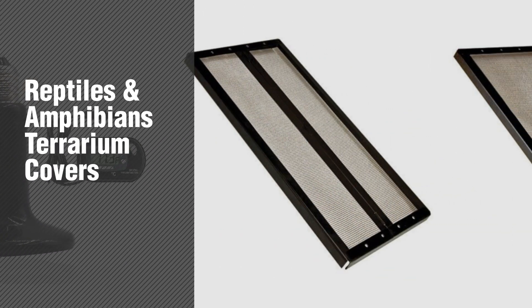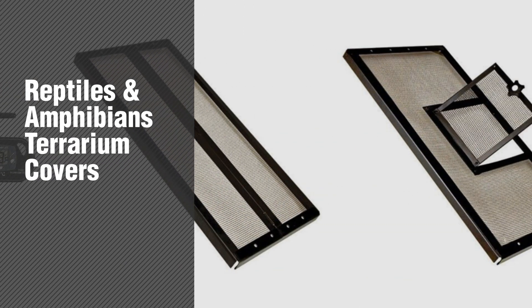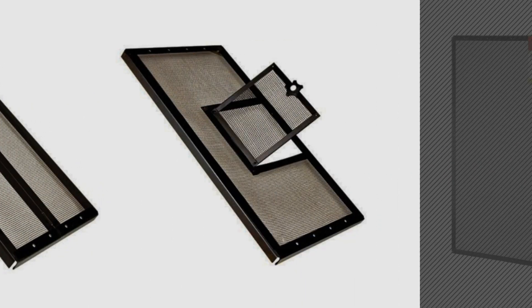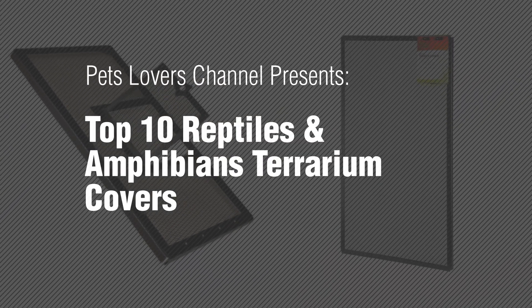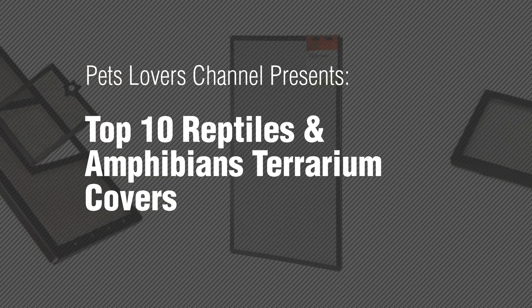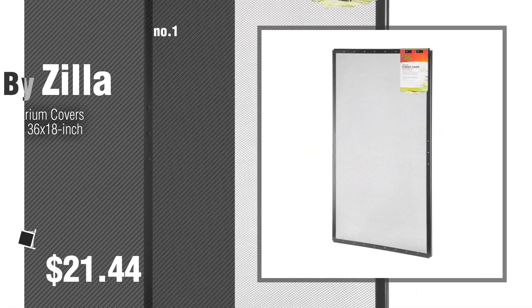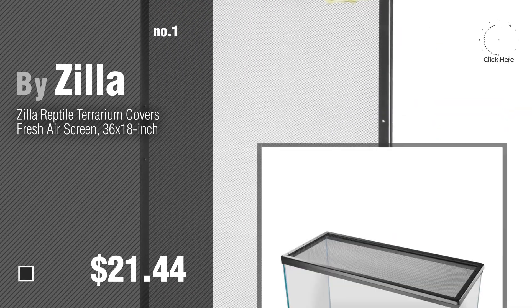If you're looking for reptiles and amphibians terrarium covers, here's a collection you've got to see. Pets Lovers Channel presents top 10 reptiles and amphibians terrarium covers. Number one by Zilla. Watch this video and get inspired.